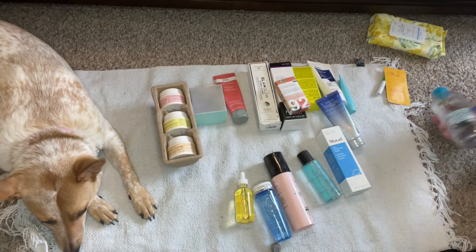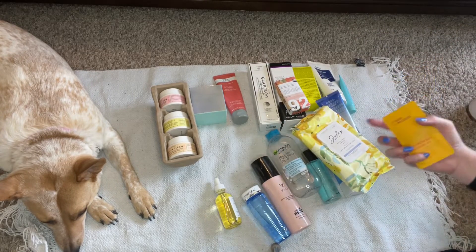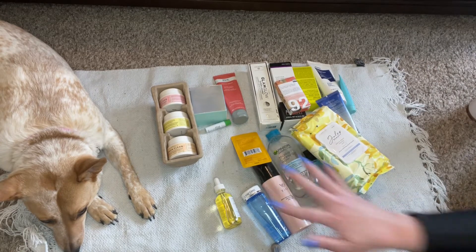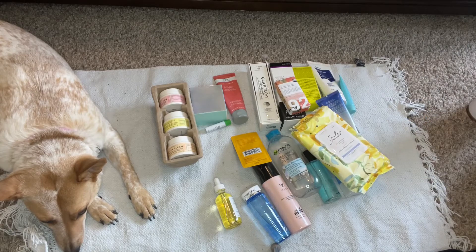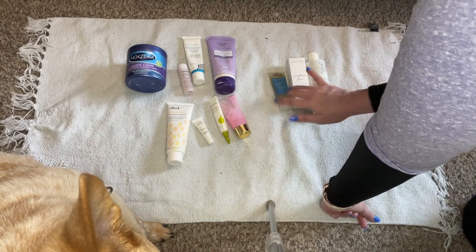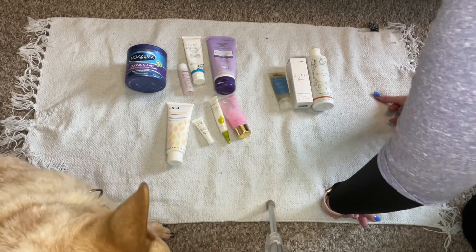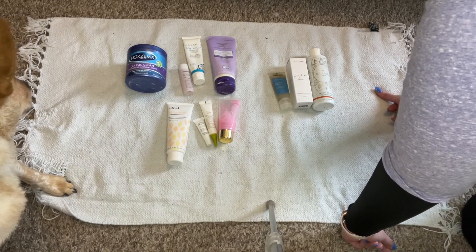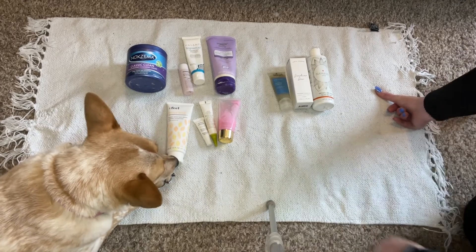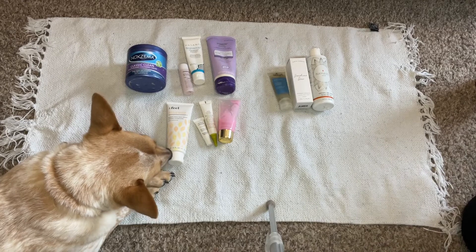I'm keeping 18 cleansers plus some wipes — I'm not counting the little sample sizes. At the end I'll do a big reveal of everything I'm getting rid of. We're keeping three to give away, eight are going in the trash — so 11 removed from my collection, which is about a third.